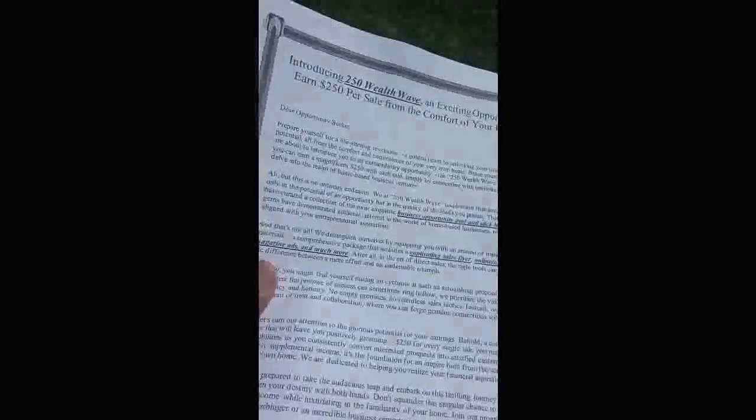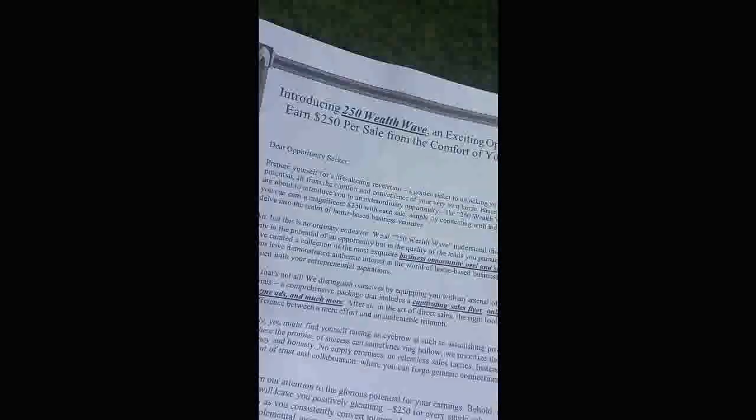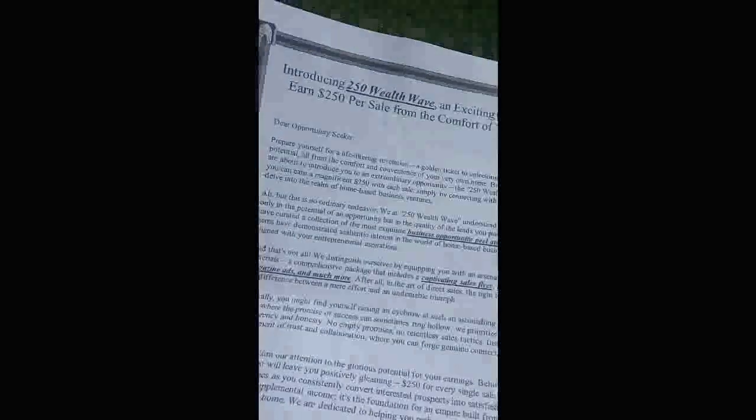You also get video marketing training for those who like to do video marketing, like YouTube or TikTok. We give you access to the types of video titles you need to create and all that. You get a whole host of training in this business kit — it's almost like having someone with 20 years of experience teaching you how to build a successful direct mail marketing program.